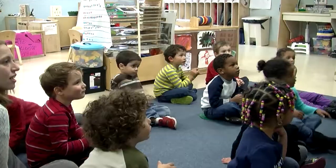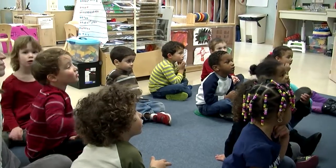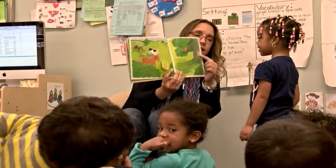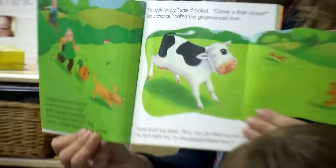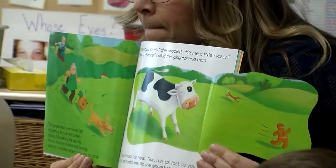We introduce the vocabulary — we usually choose a book based on something the children are interested in. Our children are very into fox and wolf, and there are so many stories about foxes and wolves in literature for children. We pick the story for the week and read it three times over the course of the week.